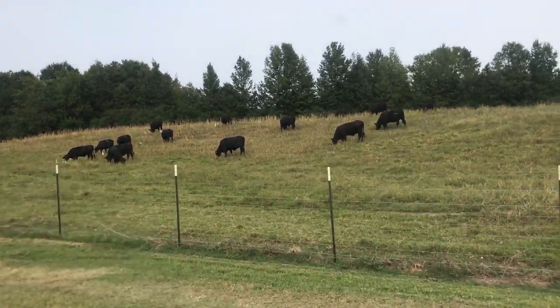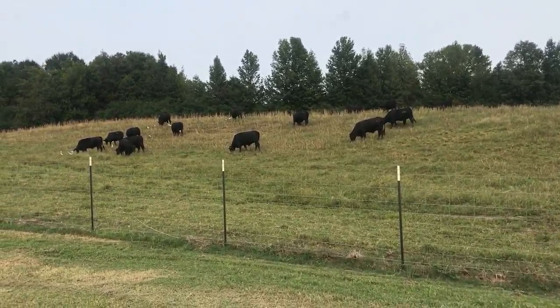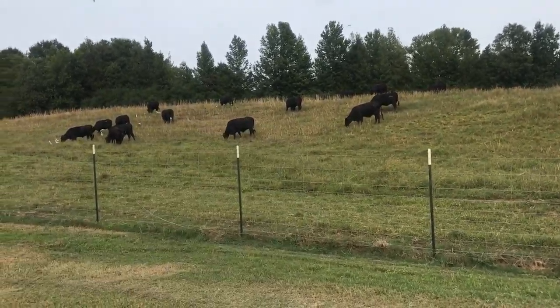So yeah, there you go. I thought that was super interesting, so I figured I would share this. We also have some cattle egrets in there as well.